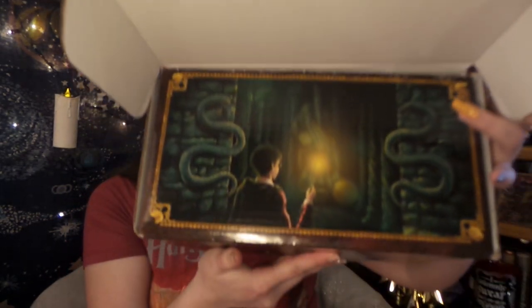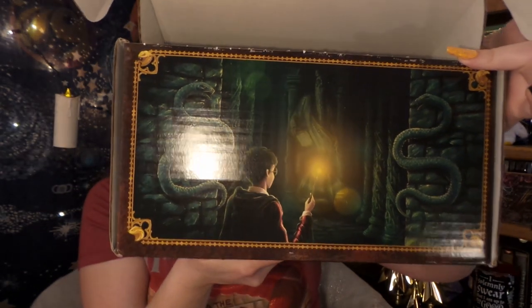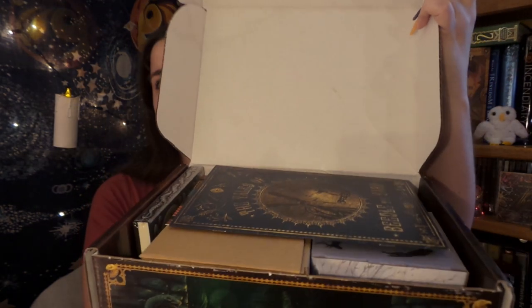Without further ado, trusty pocket knife, let's see what's inside shall we. And on the inside we have another beautiful bit of art — it's a Chamber of Secrets.